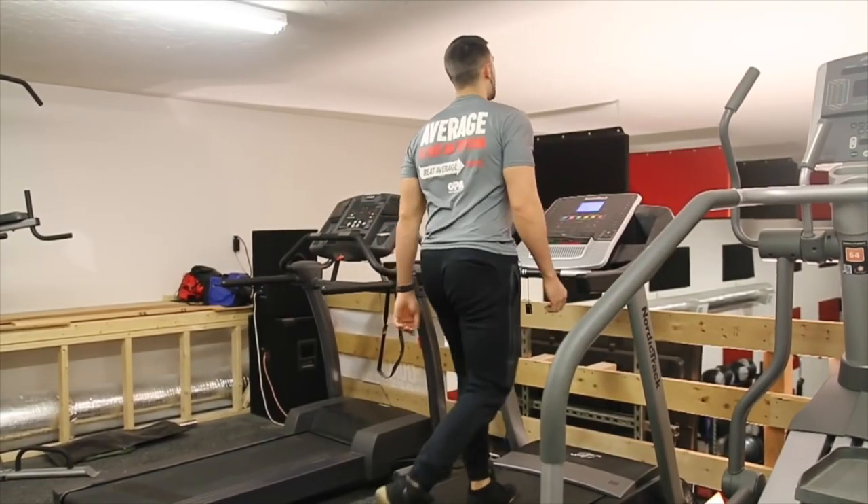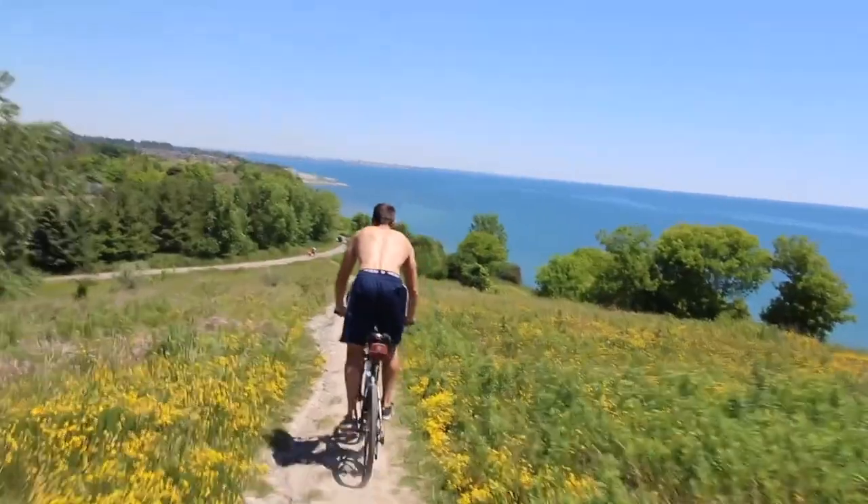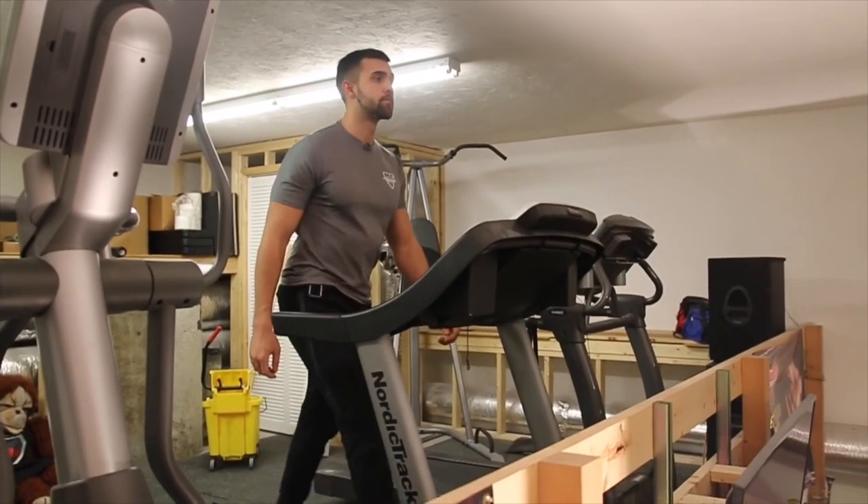LISS is low intensity steady state cardio — think walking, think really slow biking, think anything that isn't really driving your heart rate up super high. The downfall is you're often going to have to do it for longer than HIIT. For five minutes of HIIT I can burn some serious calories and get my heart rate way up, but if I'm going on a walk, it might take a lot longer to get the same desired effect.